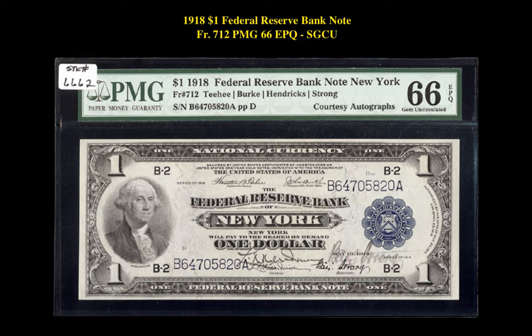The first note is a Friedberg 712 1918 Federal Reserve Bank Note $1 PMG66 EPQ. This note is currently for sale on our marketplace at $13,395.